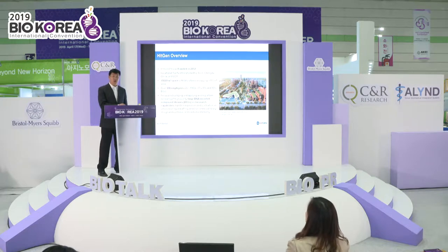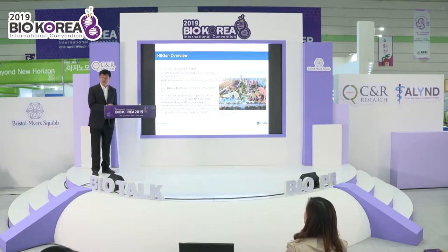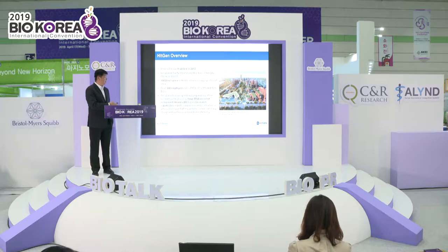HitGene was founded in 2012, and we are in Chengdu, China right now. Chengdu is in the southwest of China. We just moved into a new building — it's 10 floors and 19,000 square meters. Right now we have more than 330 people: 20% hold PhDs, 45% hold master's degrees, and 30% hold bachelor's degrees.